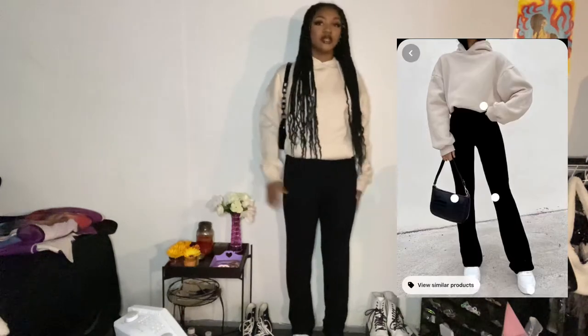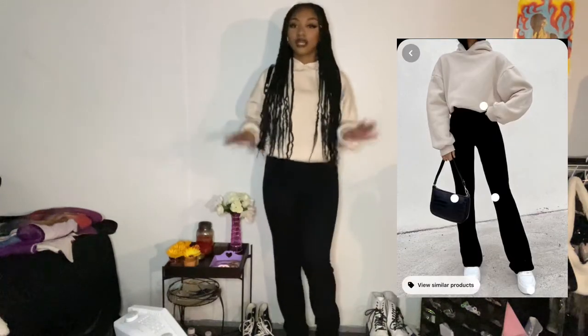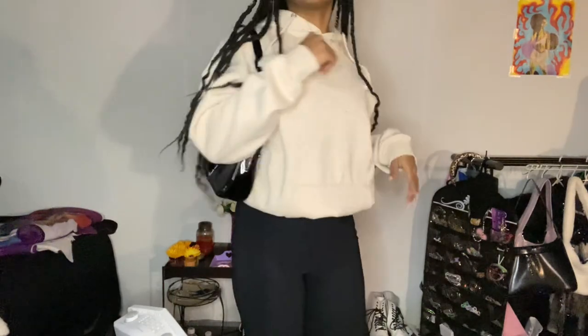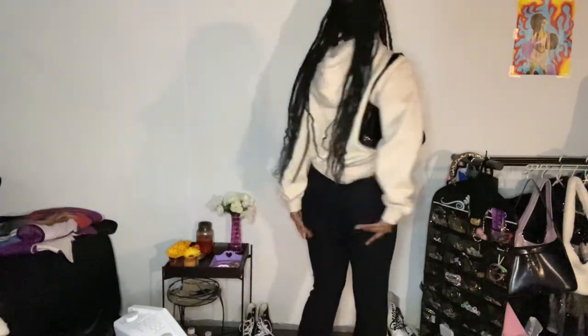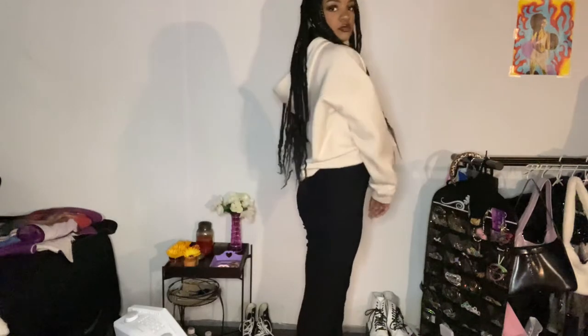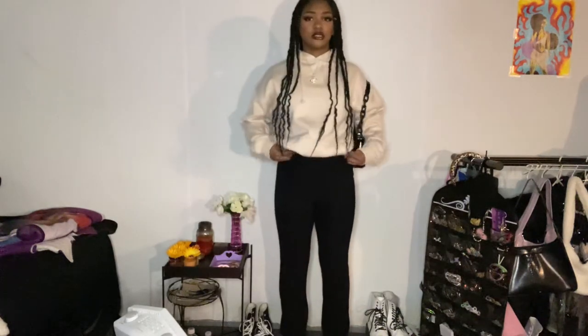I think I hit this outfit pretty spot on. I have my Air Force Ones back on, these black pants that I thrifted, and this tan hoodie — literally the same color as the one in the picture. I even have a black bag, though mine has a little chain detail so my bag is cooler. This is a really simple and cute outfit. If you have nothing to wear, this is a go-to. I didn't fully tuck in my sweater so that's why it looks a little chunky.